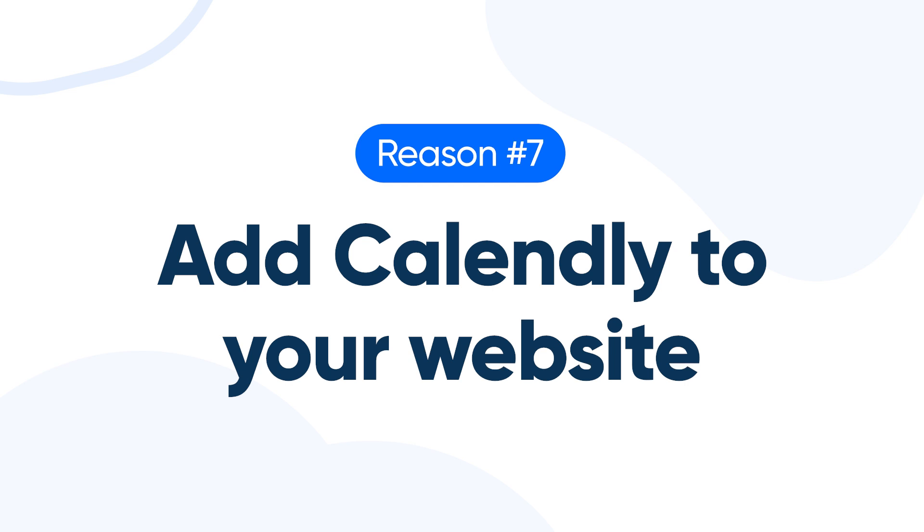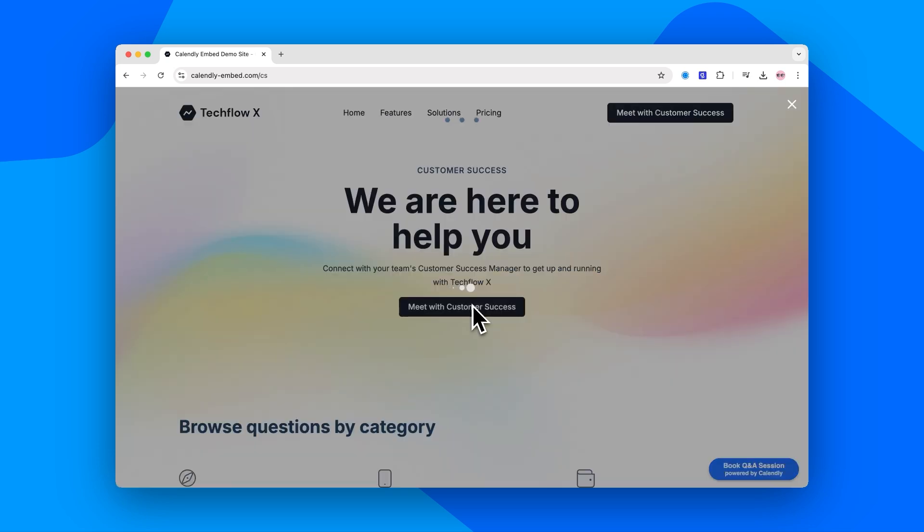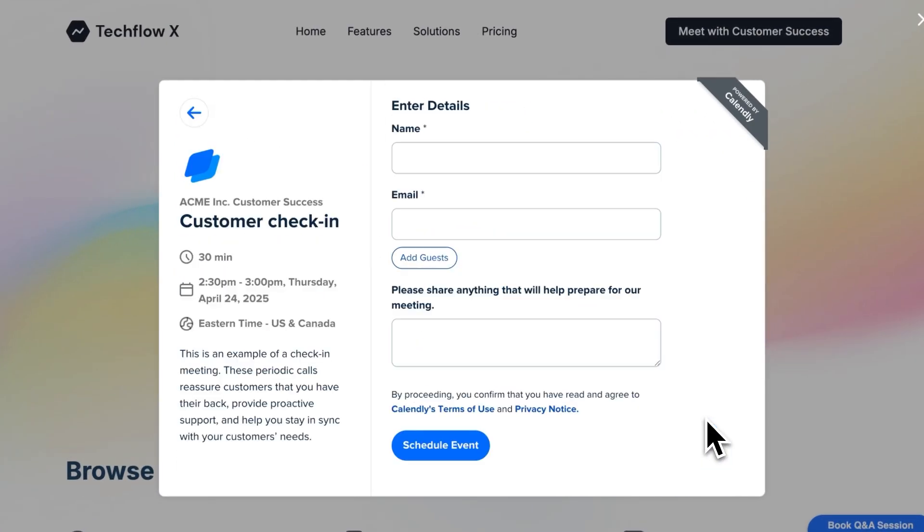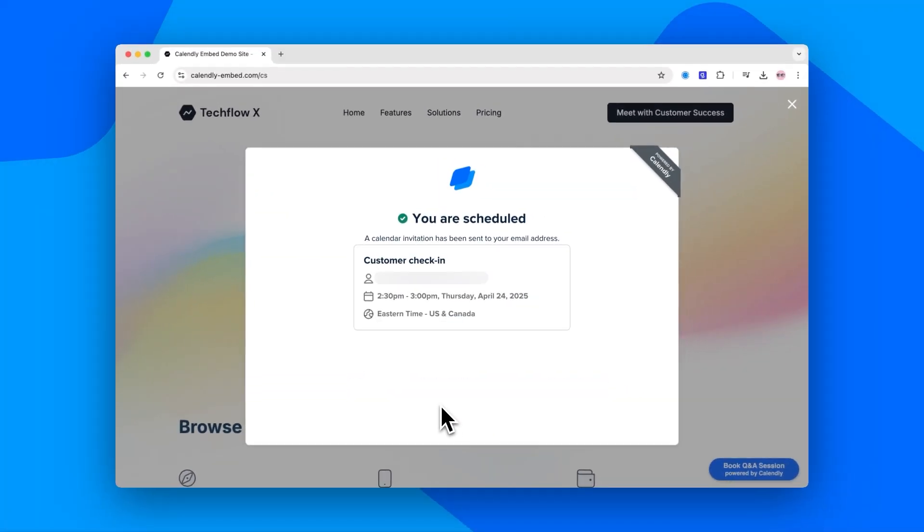Number seven: add Calendly to your website. Got a website for your business? Embedding Calendly is a no-brainer. Add your booking page and watch those client meetings roll in. When prospects or customers want to book some time, there's zero friction. It's customer experience gold.